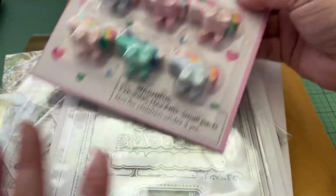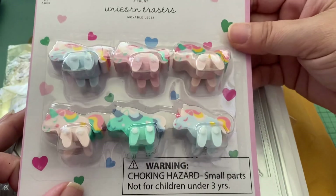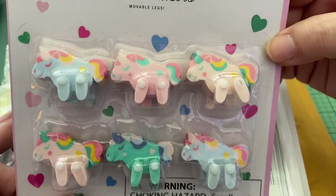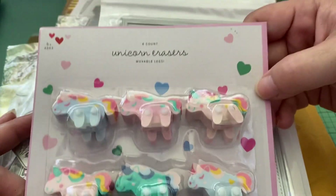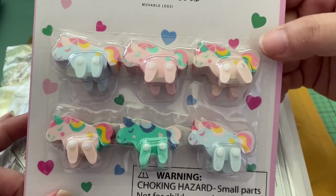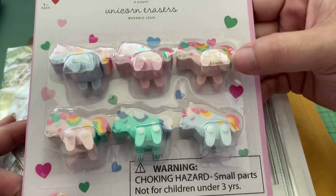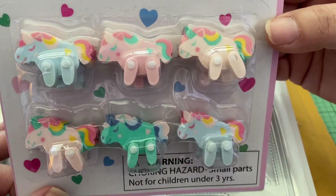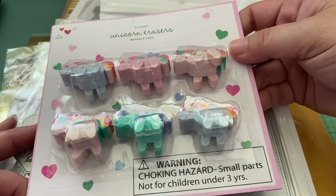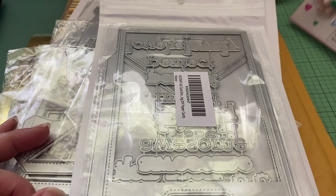Before I get into my online orders, I did find the unicorn erasers from Target. I think it was Tamika who shared them and I thought they were so cute — they move! Not that I'll ever really use them, but they're super adorable. Those were a dollar for six.